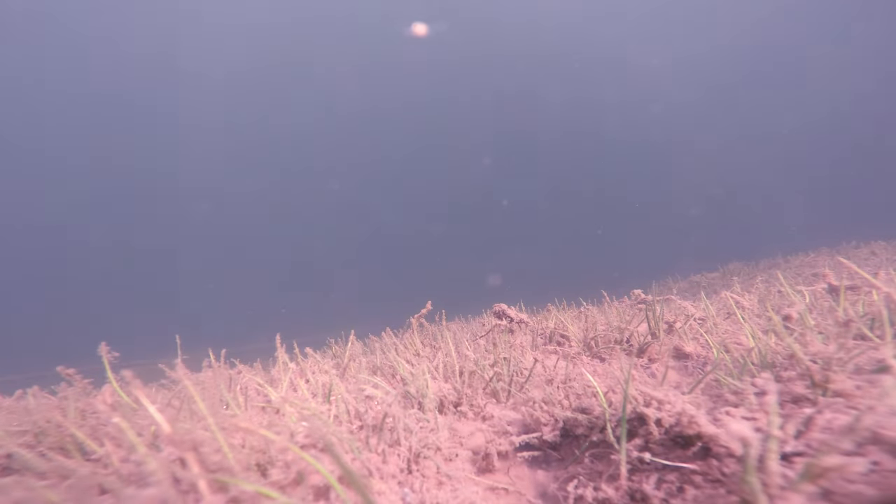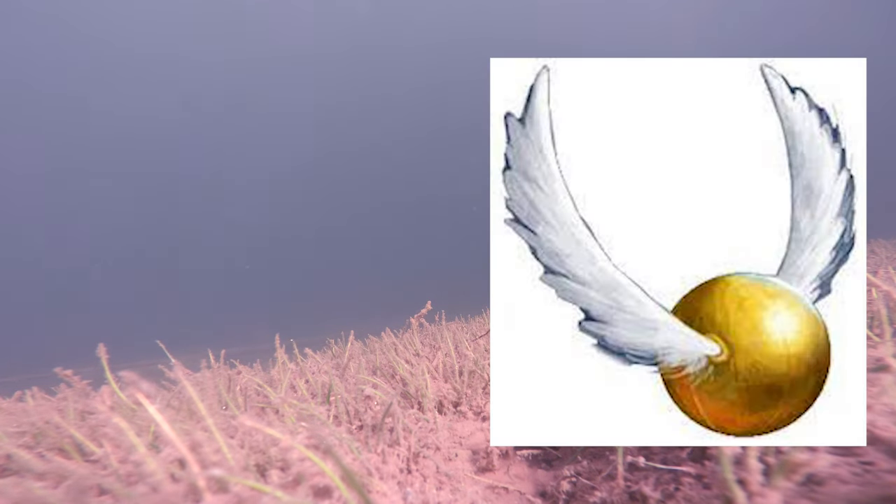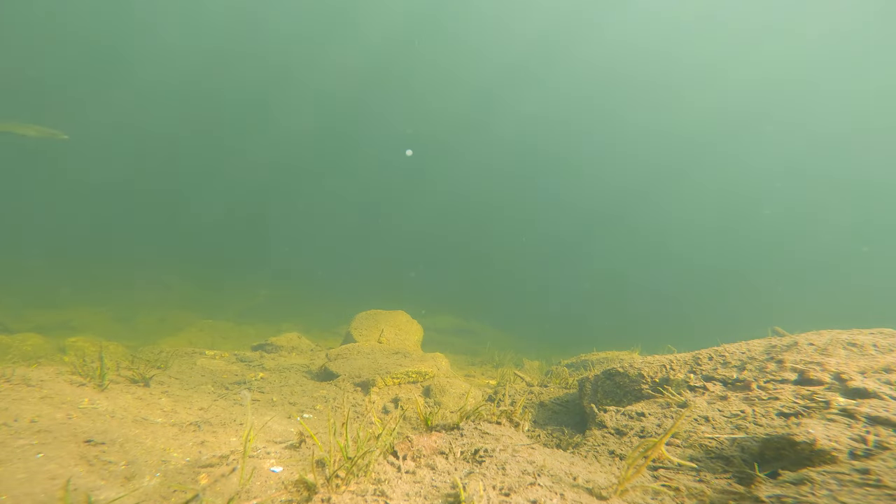One of the first things I noticed in this lake was this strange-looking aquatic insect or crustacean — it has these little arms that it's using to swim with. Guys, I have no idea what this thing is. If you know, leave a comment below and let me know what I'm looking at, because honestly to me it just looks like that flying thing from Harry Potter.